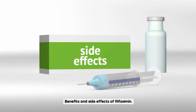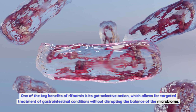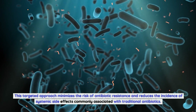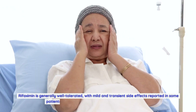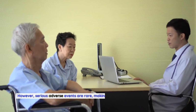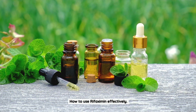Benefits and Side Effects of Rifaximin. One of the key benefits of rifaximin is its gut-selective action, which allows for targeted treatment of gastrointestinal conditions without disrupting the balance of the microbiome. This targeted approach minimizes the risk of antibiotic resistance and reduces the incidence of systemic side effects commonly associated with traditional antibiotics. Rifaximin is generally well-tolerated, with mild and transient side effects reported in some patients, including nausea, abdominal pain, and headache. However, serious adverse events are rare, making rifaximin a safe and effective treatment option for a wide range of patients.